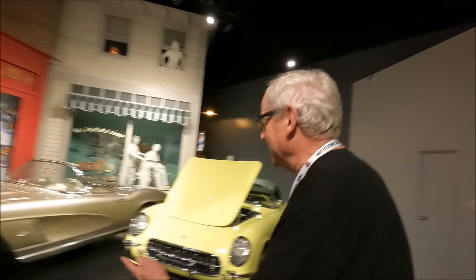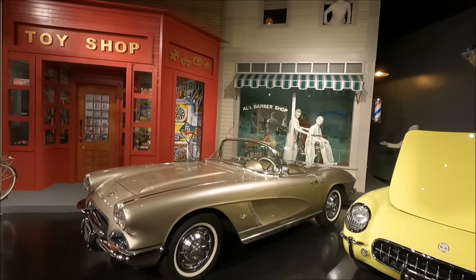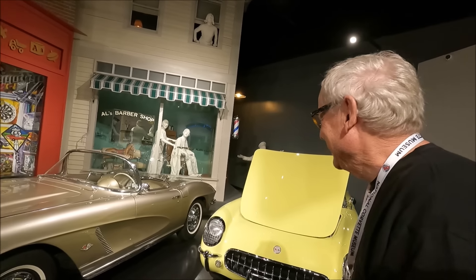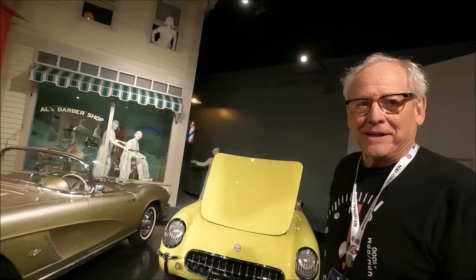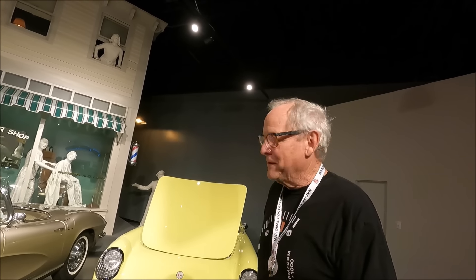Hey Steven, does that look familiar? That's not your car but that's what you have. Isn't that something? That's a pretty rare color back in 1962 — that is beautiful.